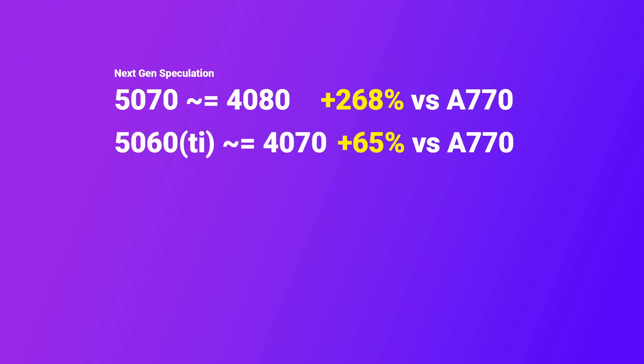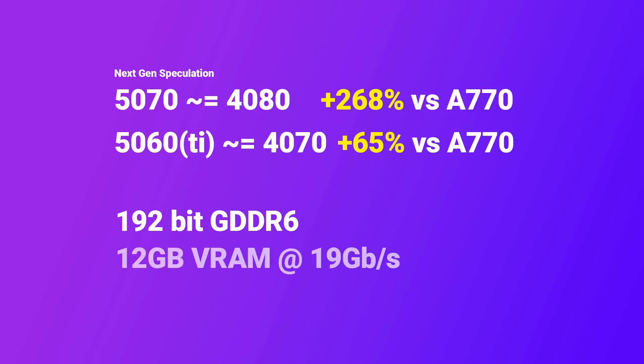Nvidia's 5060, or the 5060 Ti, should be around the 4070 performance level, which is 65% faster than the A770. Could Battlemage be 65% faster than Alchemist then? The latest rumors indicate that Battlemage's first entries will have a 192-bit bus and use GDDR6, not GDDR6X, for a maximum of 12GB of VRAM at 19Gbps. This is a clear indicator of a mid-range card at best, if not an entry-level card.